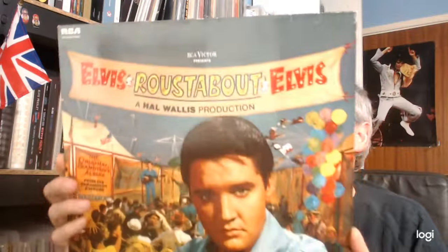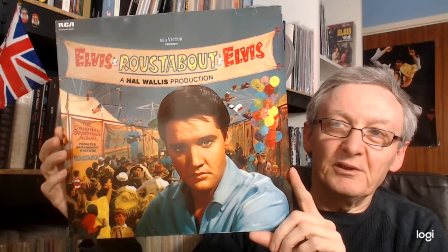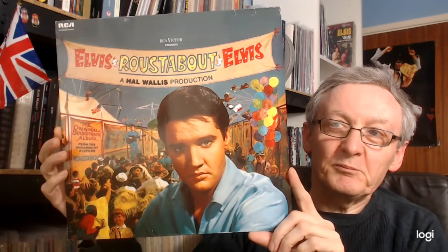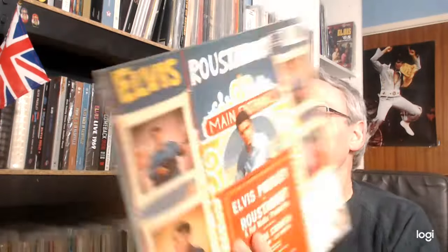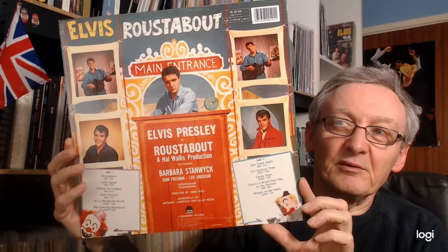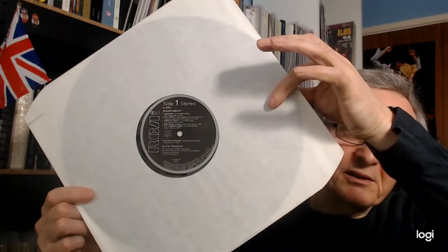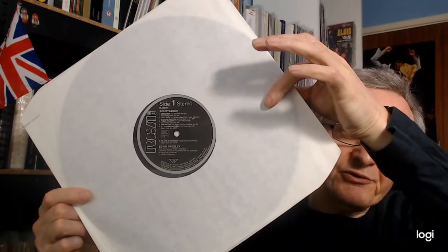This is the later European pressing with an NL prefix and the barcode at the top, on black with the thick silver band.